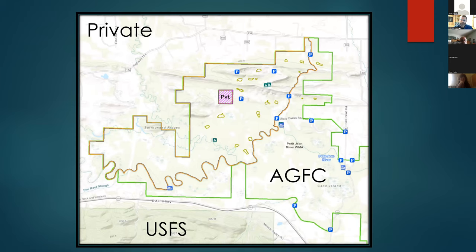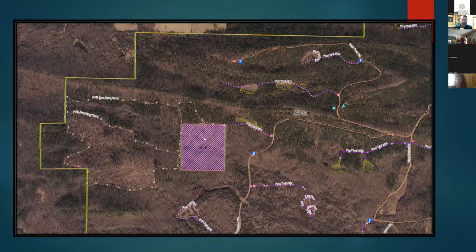Zooming in to where our site is at — everything inside this boundary is Arkansas Game and Fish owned. To the south is the Ouachita National Forest, but most of the land to the north, east, and west is private owned property. In the aerial photo, the lighter areas have less canopy cover. In the middle there's a private inholding of 40 acres — a 12-year-old production pine stand.